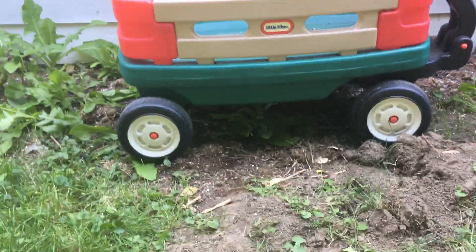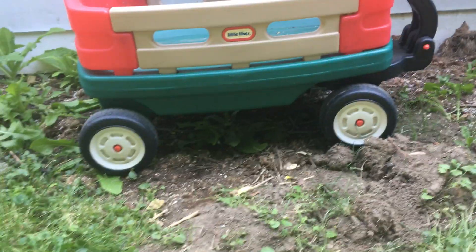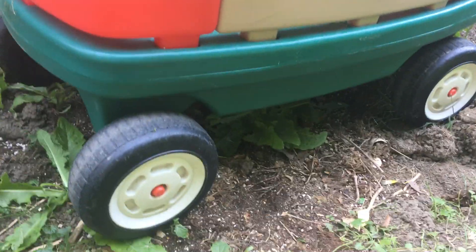Hey everybody, it's Ben here coming at you from Windsor, Canada. Here is a beautiful little Tikes wagon — fully functional.